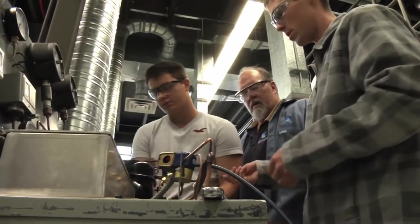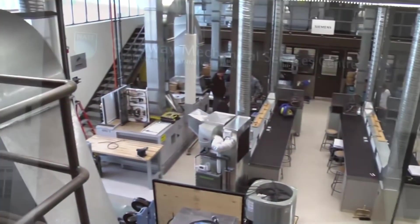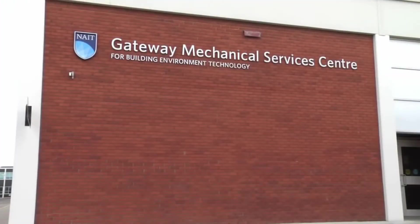NAIT's Building Environmental Systems Technology is the best way to get a head start on your career into any area of the heating, ventilation, air conditioning, and refrigeration industry. Building Environmental Systems Technology is committed to your success, and we look forward to seeing you soon.